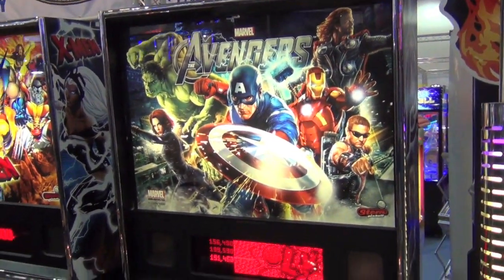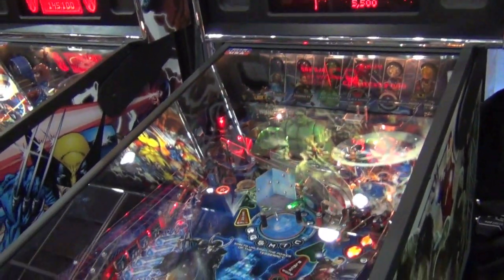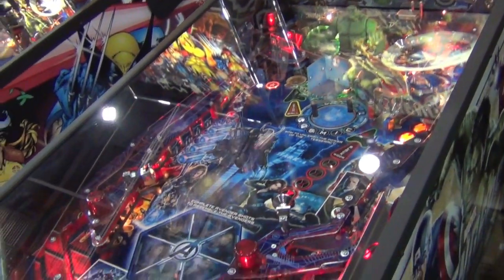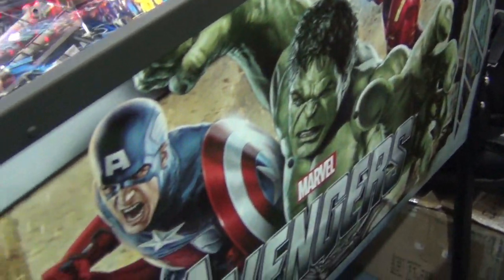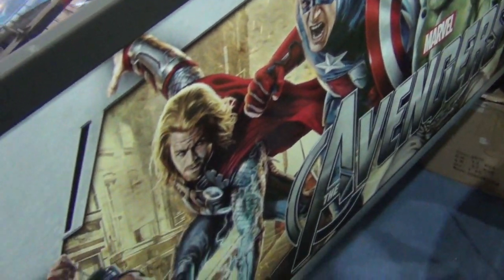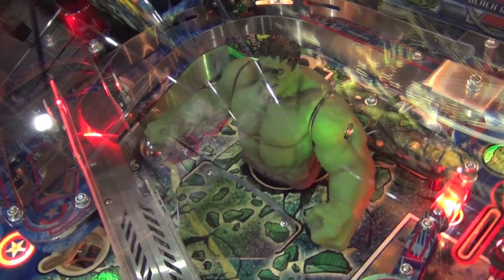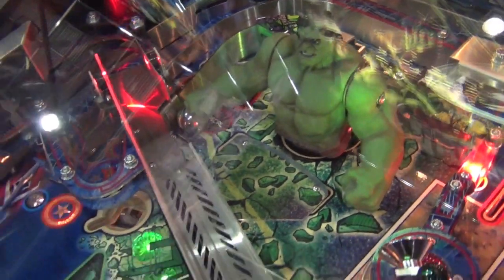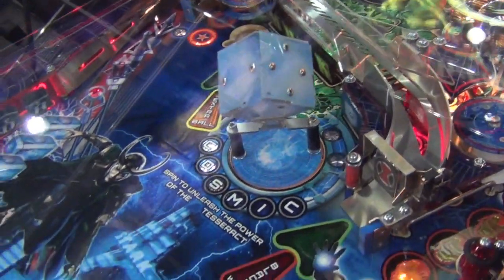Let's look at Stern first of all. Having been the sole manufacturer of pinballs during the first decade of the 21st century, they have to be given credit for keeping pinball alive. All of their games have been based on licenses. Over the last three years they've produced Iron Man, Avatar, Tron, Transformers and Avengers which you see here. Their games are designed by industry legends such as George Gomez and Steve Ritchie, who have been behind some of the best pinballs ever made.